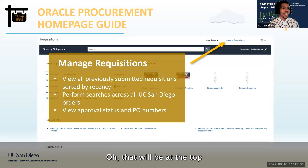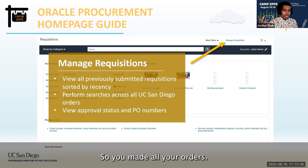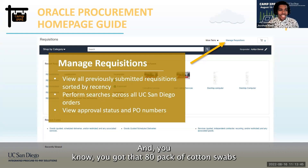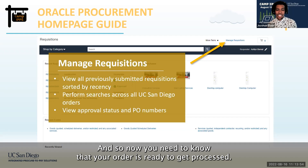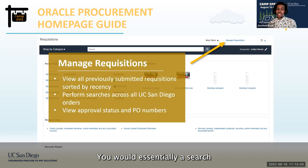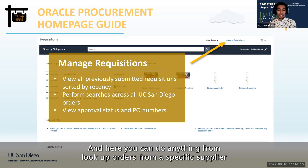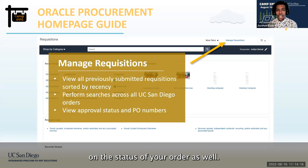In the top right corner is Manage Requisitions. Once you've made all your orders and you're ready to check out, you need to know that your order is ready to get processed. The Manage Requisitions feature is essentially a search engine for all orders placed across UCSD. Here you can look up orders from a specific supplier, check out an existing PO, and check on the status of your order.